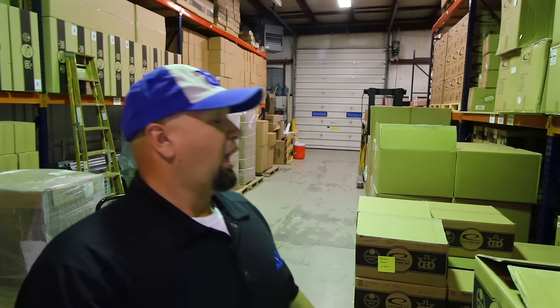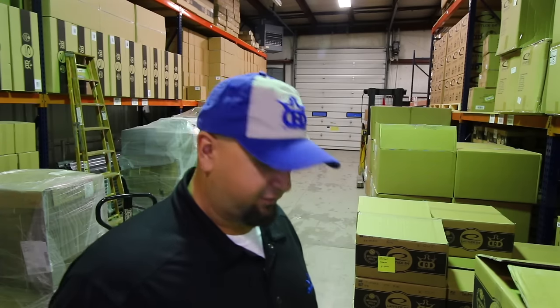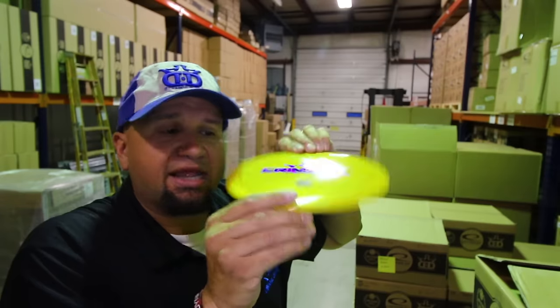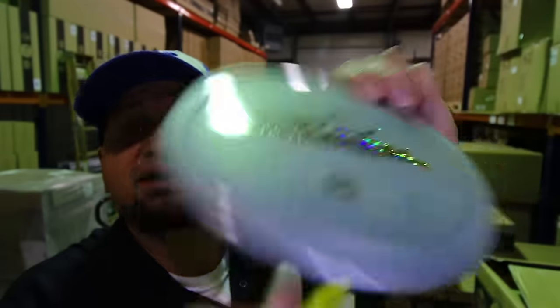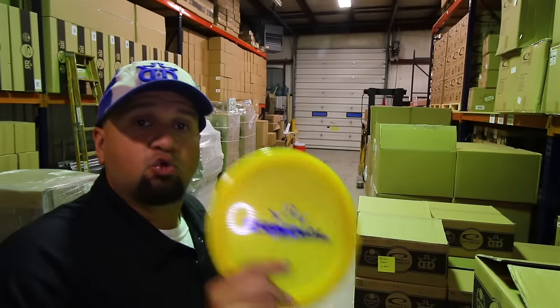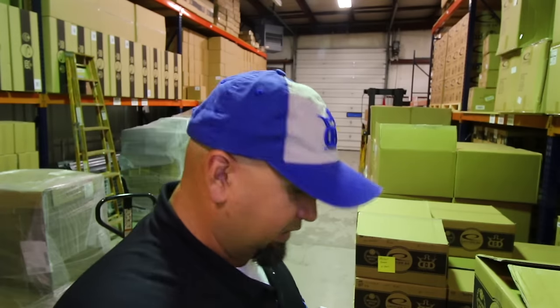Another thing we do for our buyback store partners is we offer them special edition discs — new releases that are coming out. This time we're doing a special edition Criminal. Look at that color! This plastic has sparkles if you look real close, and this other one has a really cool color with some cool little lines in there. These special edition Criminals only come in these two colors and only our buyback stores will receive them, so pick these up from your buyback store.